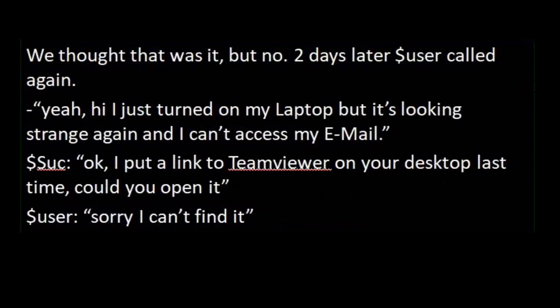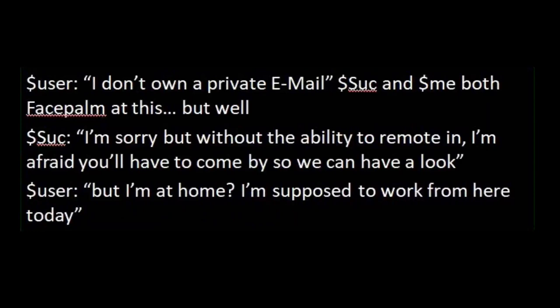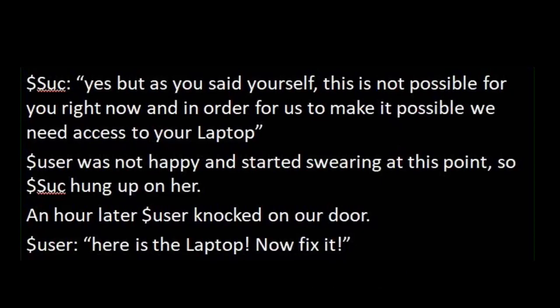Two days later, User called again. 'I just turned on my laptop but it's looking strange again and I can't access my email.' 'Okay, I put a link to TeamViewer on your desktop last time — could you open it?' 'Sorry, I can't find it.' 'Could you open a browser and visit TeamViewer.com?' 'No, sorry, I'm lost. I don't even find a browser on here.' 'Could you maybe give me your private email and I'll send you the direct link to TeamViewer?' 'I don't own a private email.' Now Successor and I both facepalmed. 'I'm sorry, but without the ability to remote in, I'm afraid you'll have to come by so we can have a look.' 'But I'm at home — I'm supposed to work from here today.' 'Yes, but as you said yourself, this is not possible for you right now, and in order for us to make it possible, you need to access your laptop.' User wasn't happy and started swearing, so Successor hung up on her.